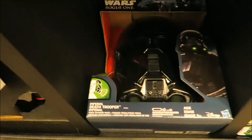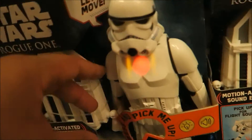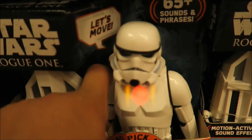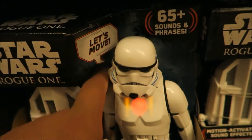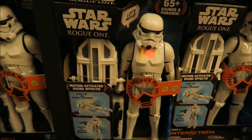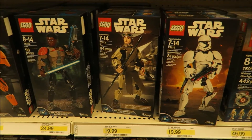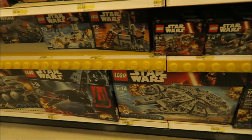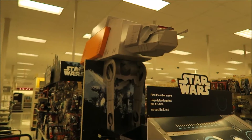Imperial deck trooper. That's pretty cool - interactive. I've seen this at Toys R Us but didn't get a chance to actually check it out. And some of the Star Wars LEGO over here.